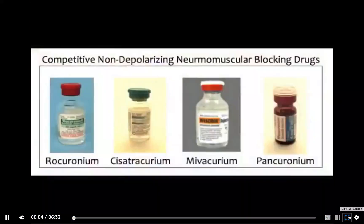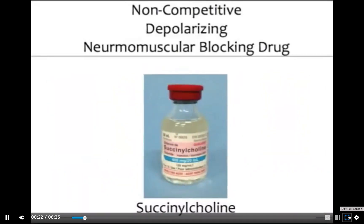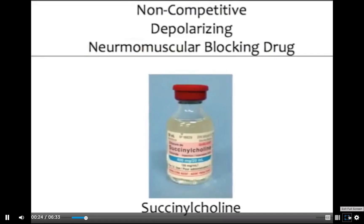Neuromuscular blocking drugs are commonly administered during an operation to facilitate intubation and/or provide muscle relaxation for a surgical procedure. The two main classes of these drugs are the competitive non-depolarizing neuromuscular blocking drugs, such as rocuronium, cisatracurium, mivacurium, and pancuronium, and the non-competitive depolarizing drug succinylcholine.